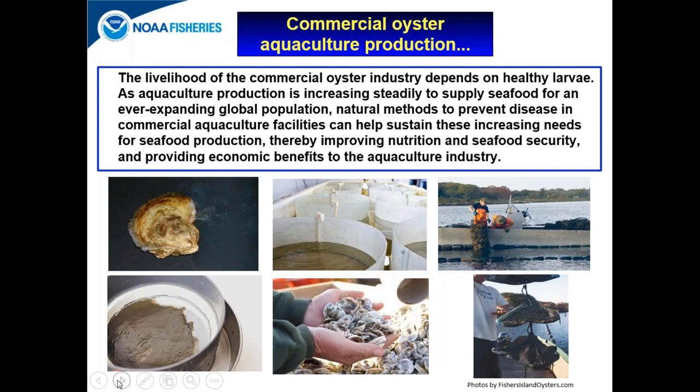The livelihood of the commercial oyster industry in the United States depends on healthy larvae. Bacterial disease can be a major constraint to growing oyster larvae in commercial hatcheries. It is very important to develop natural methods to prevent disease in commercial aquaculture facilities that can help sustain the increasing need for seafood, improve nutrition and seafood security, and provide sustainable economic benefits to the aquaculture industry in the United States.